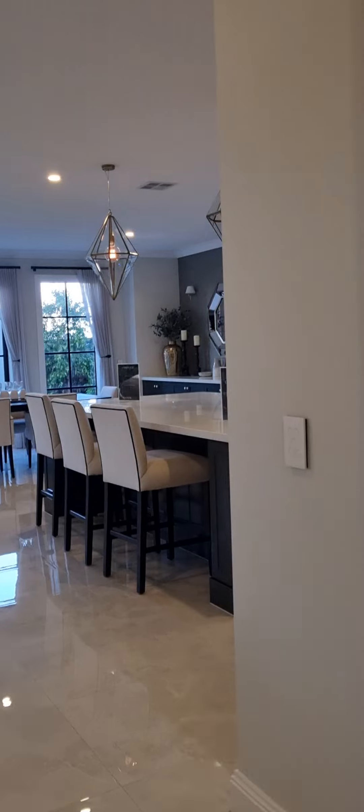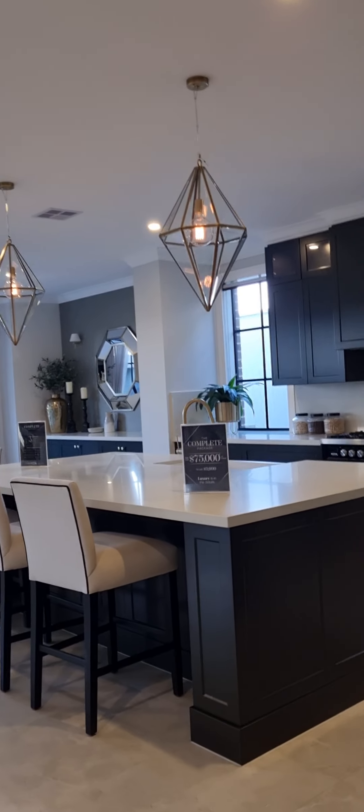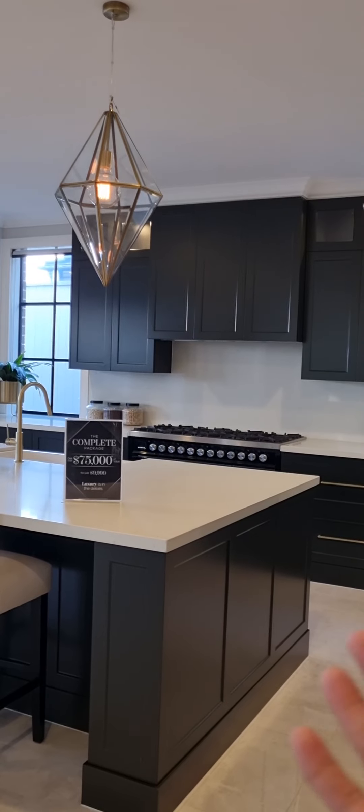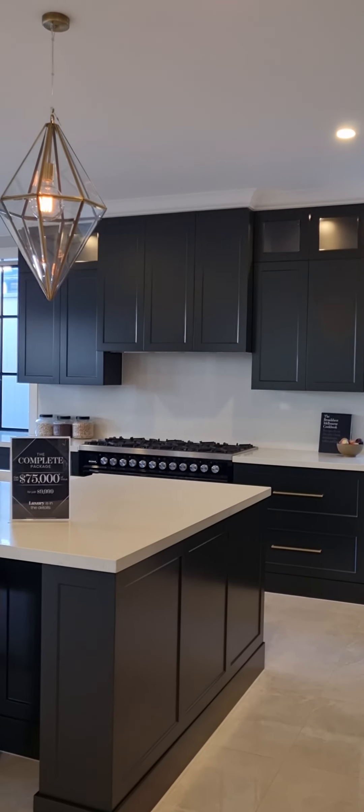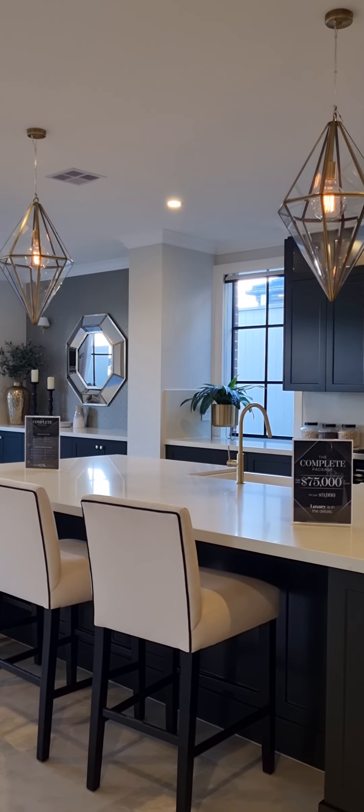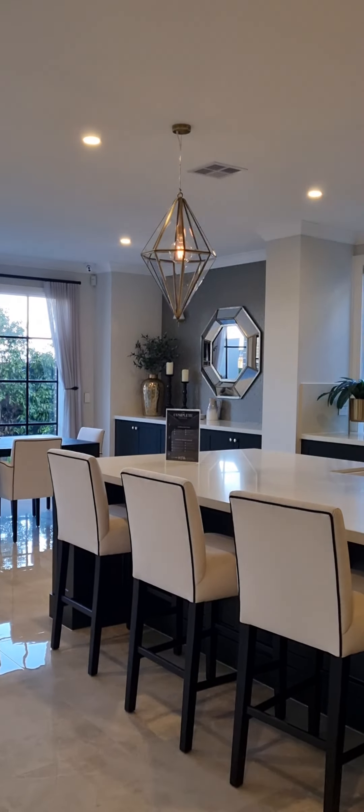Oh my god — the kitchen! Look at the kitchen! I can stay here all day to cook. Yeah, as long as your kitchen is like this.